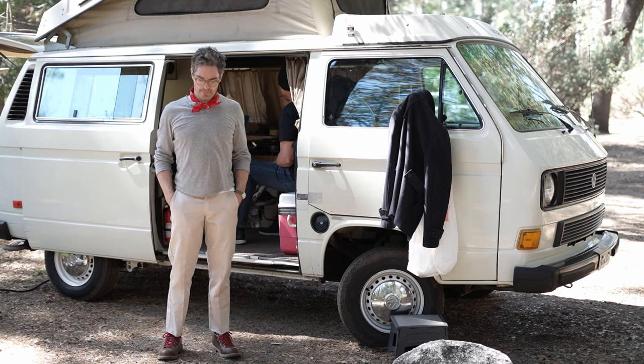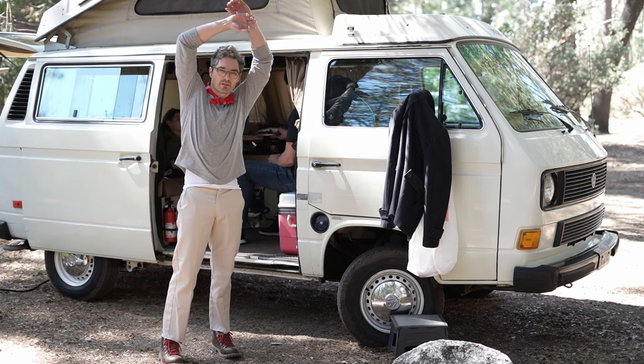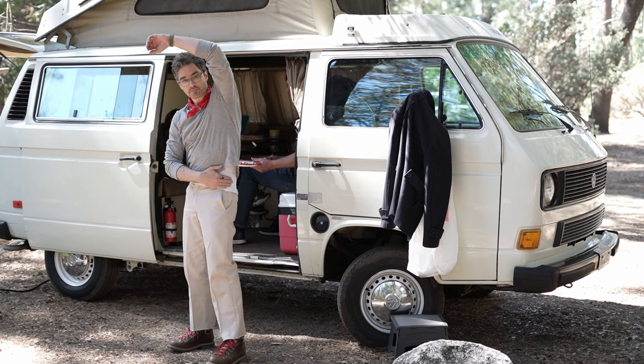Here's a little hack for anybody who likes shorter henleys like I do: wear an ace shirt underneath so when you lift your arms up you're not showing any skin.